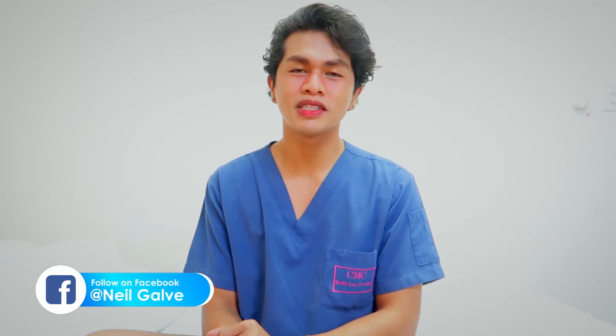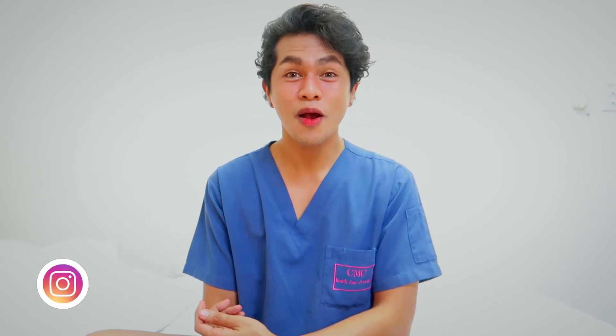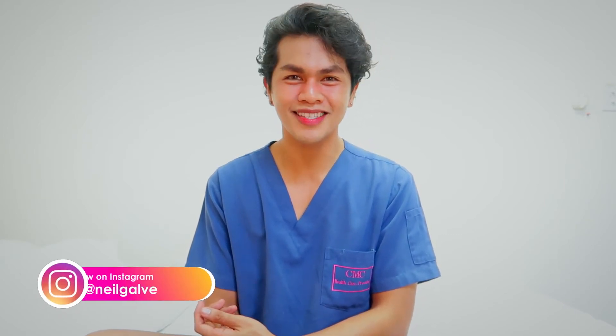Don't forget to give this video a big thumbs up and share it with your friends, because that would really help me know that you'd like to see more content like this. Without further ado, you ready? Let's do this.